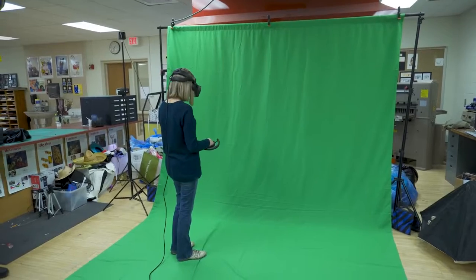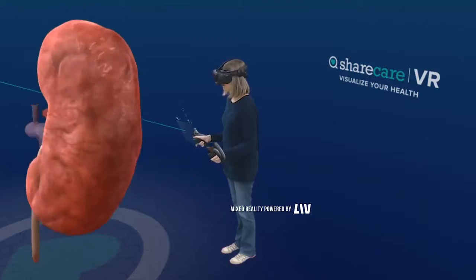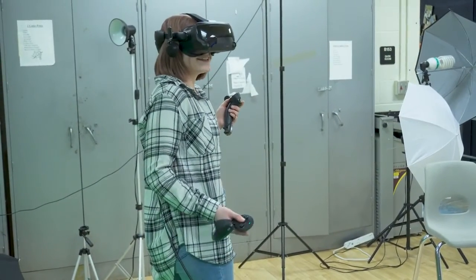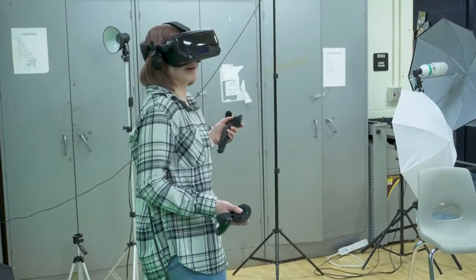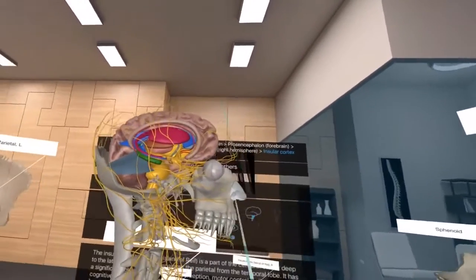In a virtual reality environment, it is easy to forget that the experiences aren't real. Students gain a better sense of place and actually experience visceral reactions to their environment. In addition, visual learning is enhanced by allowing the student to learn by doing instead of simply observing or passively reading.